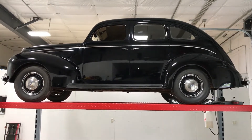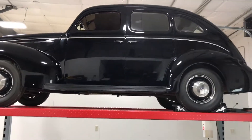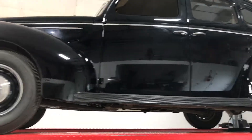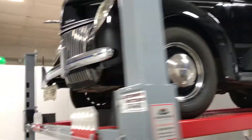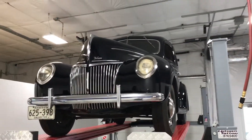Welcome to High Rollers Hot Rods and Classics. We got a 39 Ford Deluxe up on the rack today — 39,000 original miles. It's in unbelievable condition, original condition.